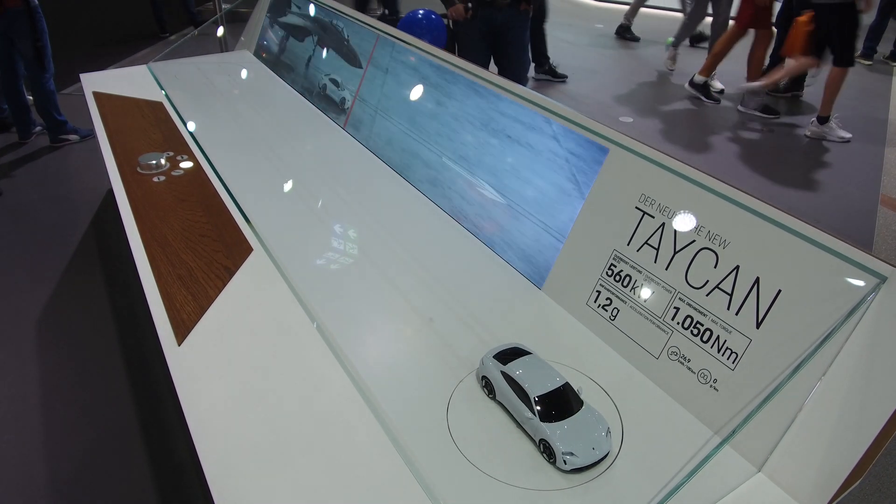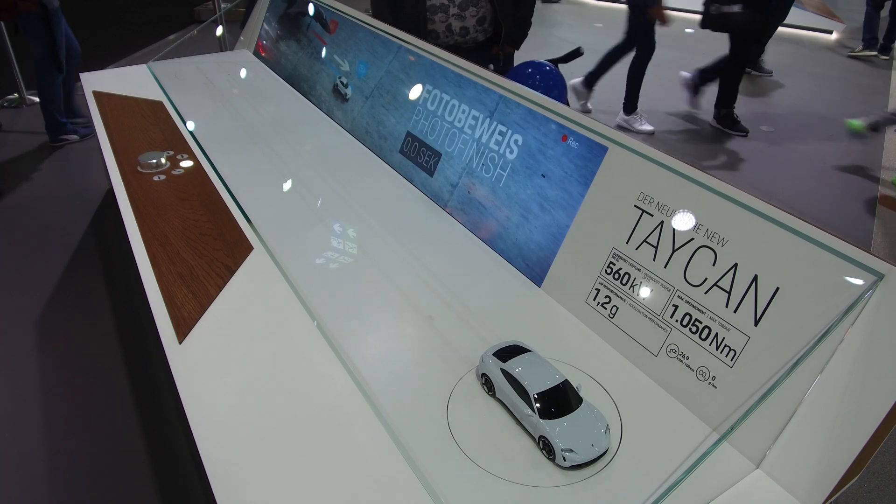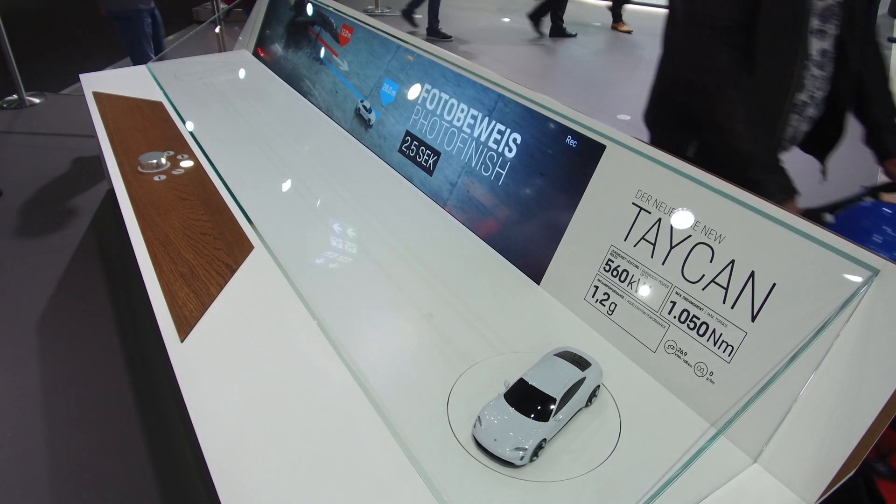The Porsche Taycan Turbo has a 0-60 time of 2.8 seconds, and unlike some other cars in the electric era, this can do repeat performance at 2.8 seconds with no fade time.